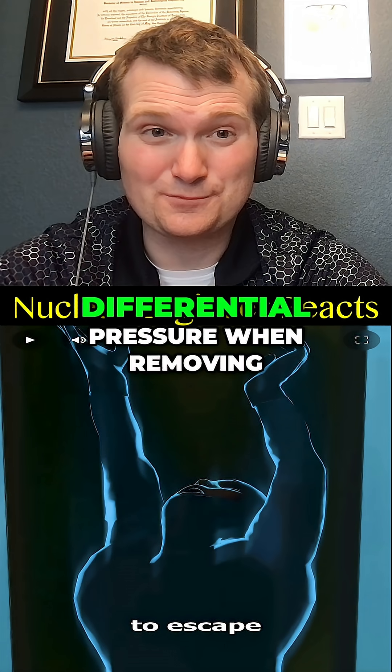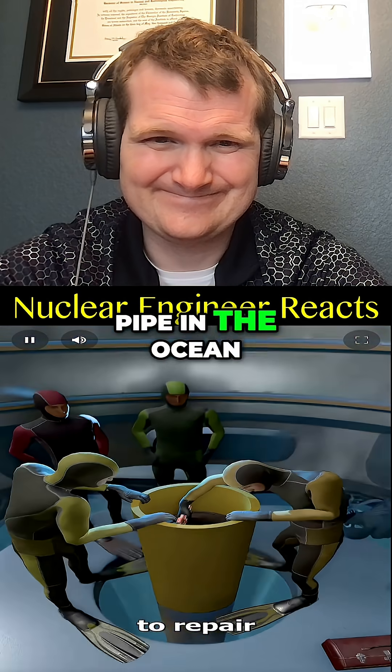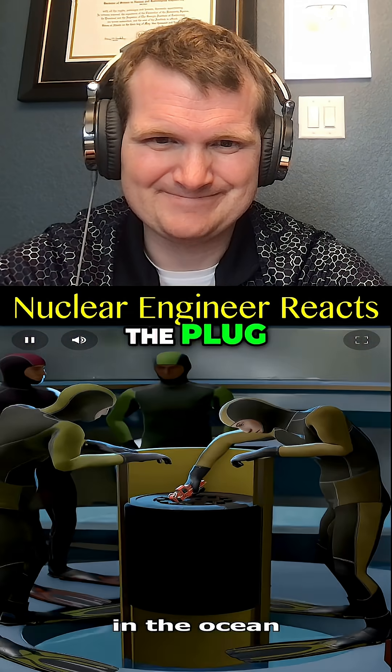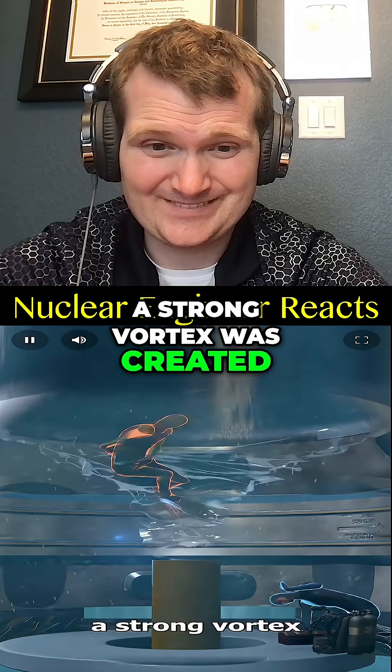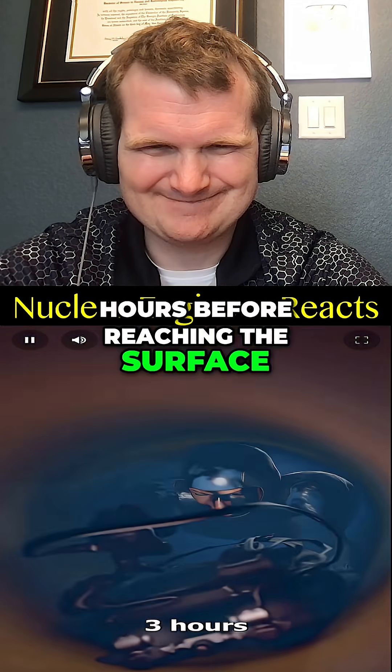This was a dangerous differential pressure when removing a plug. They had been hired to repair an oil pipe in the ocean, but when they pulled the plug, a strong vortex was created. One diver escaped, crawling for over three hours before reaching the surface.